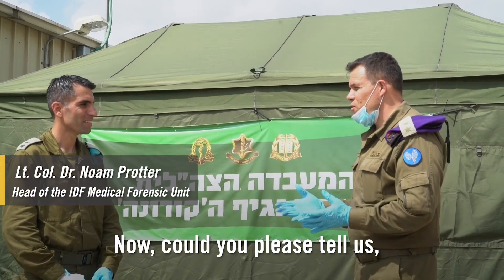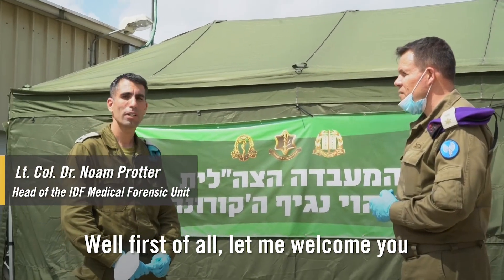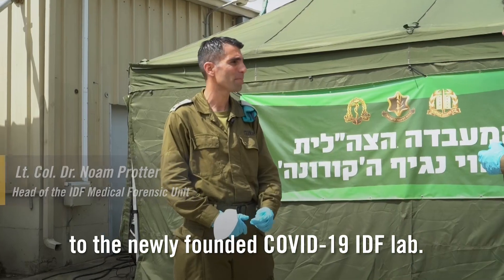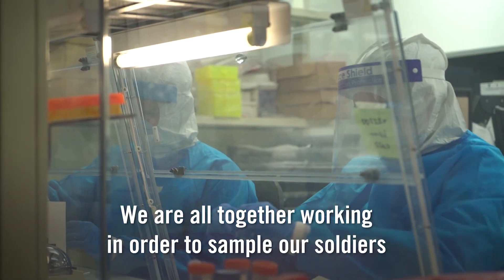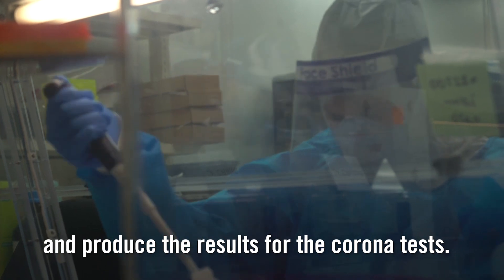Thank you, Jonathan. Could you please tell us, what is this place and what's the IDF doing here? Well, first of all, let me welcome you to the newly founded COVID-19 IDF's lab. We are all together working in order to sample our soldiers and produce the results for the corona tests.